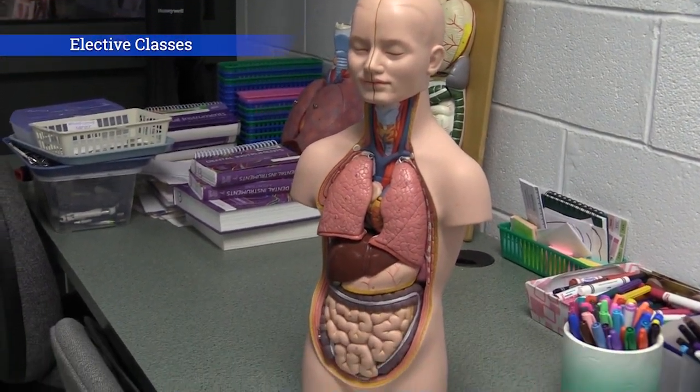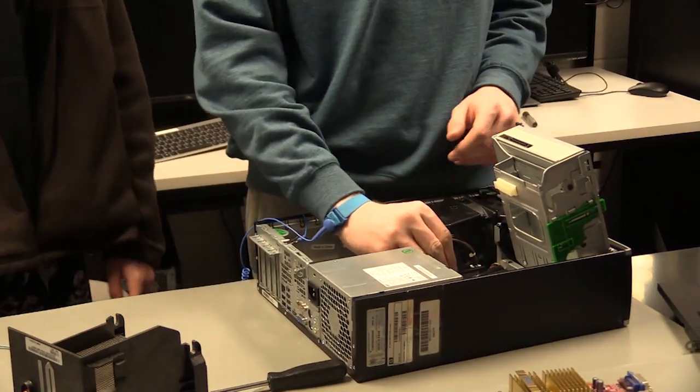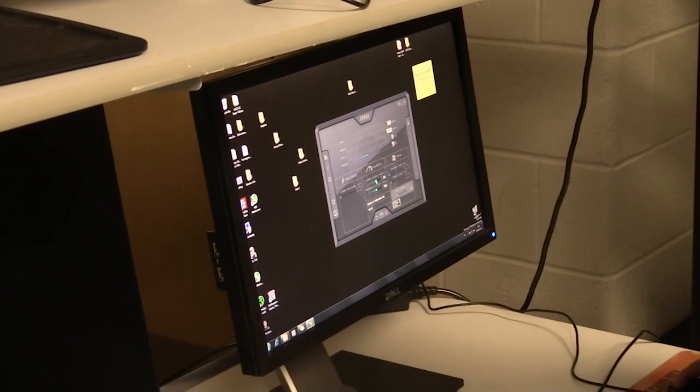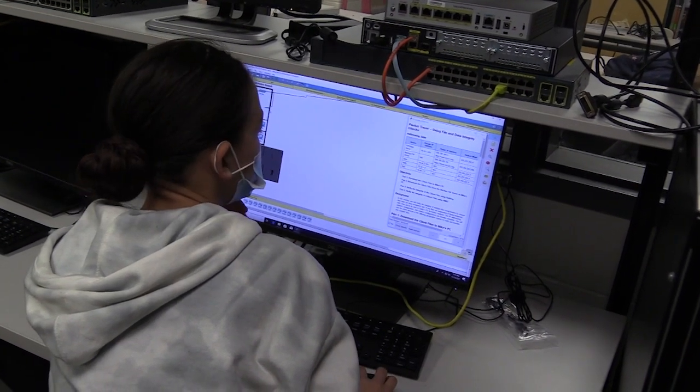These are our elective classes. Cybersecurity. This course teaches the fundamentals of identifying IT security risks and implementing security controls. Additionally, students will learn through hands-on experiences and practical scenarios. The course prepares students to sit for the CompTIA Security Plus certification.